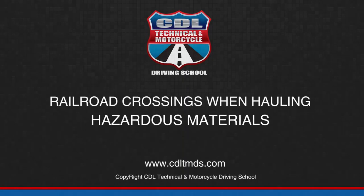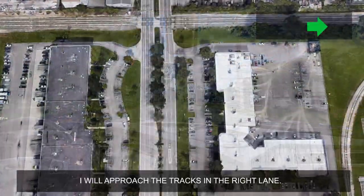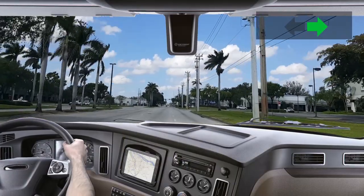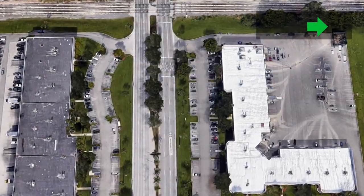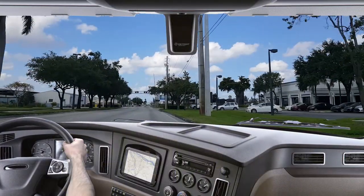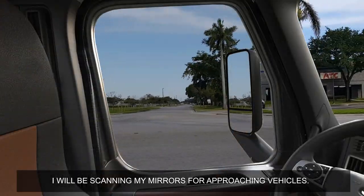Railroad crossings when hauling hazardous materials. I will approach the tracks in the right lane. I will be scanning my mirrors for approaching vehicles.